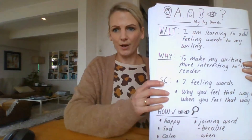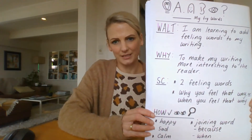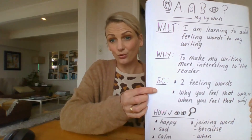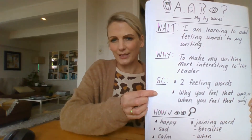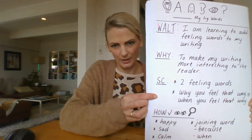Okay, so we need to go back and have a look at our success criteria to remind ourselves what we needed to include in our writing today. We needed to make sure we had at least two feeling words and we needed to be able to say why we felt that way or when we felt that way.